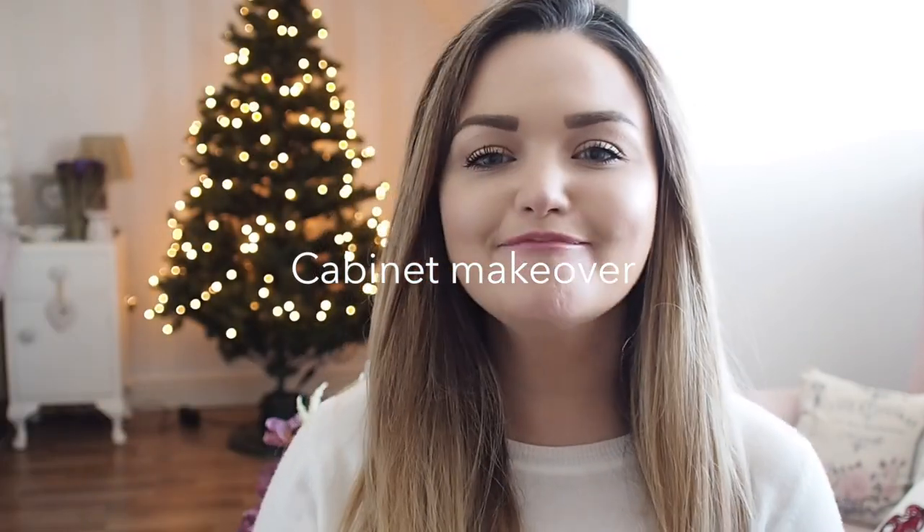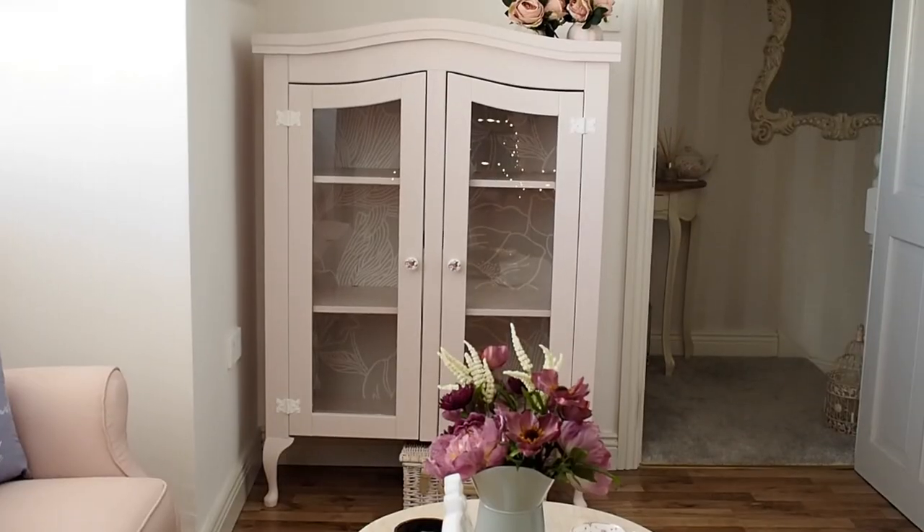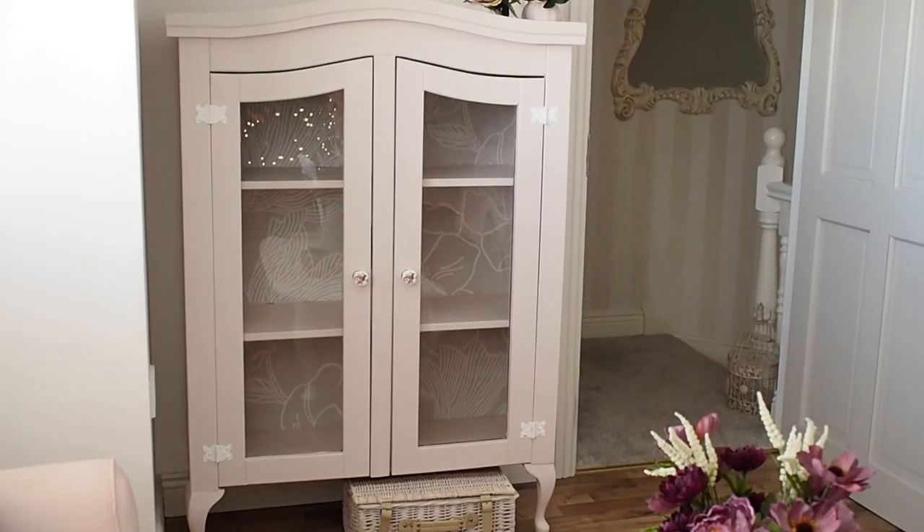Hi everyone, welcome back to my channel and Blondie gets in the shop. This week I have been doing a little DIY project in the evenings because now that it's winter I need something in the evening to distract me. I just want to go to bed when I come home but it's too early because it's dark, so I've been doing a little project this week.